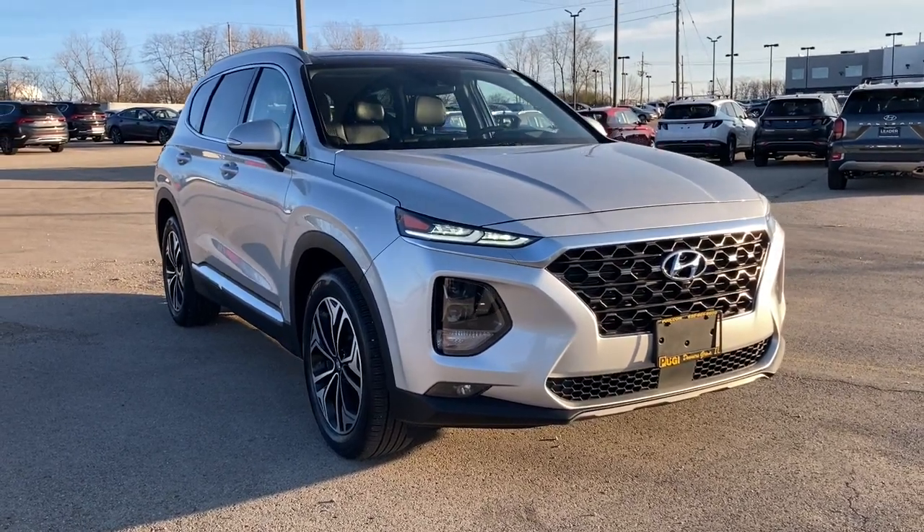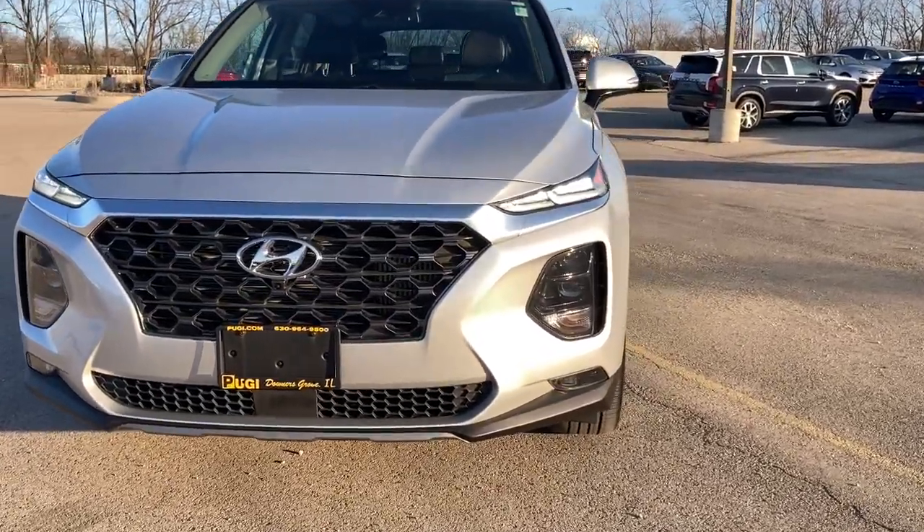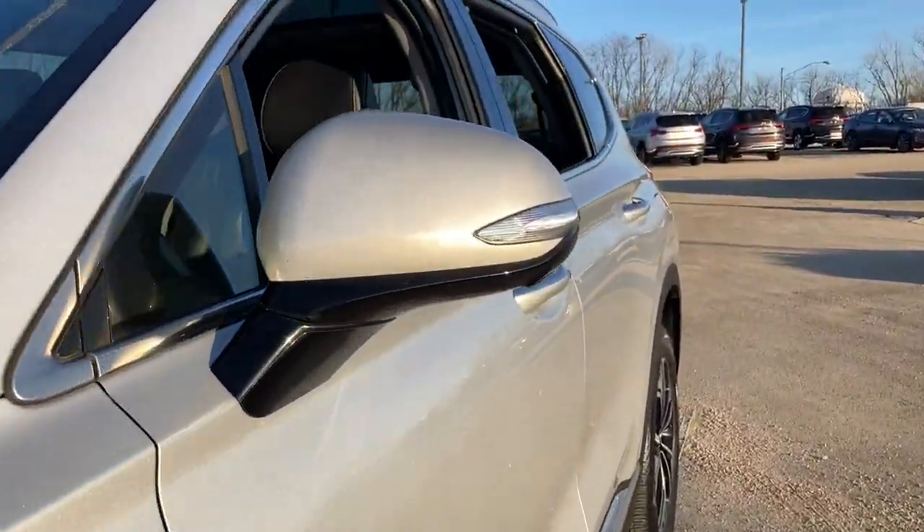You'll have love at first sight with the 2019 Hyundai Santa Fe. With less than 25,000 miles on the odometer, this vehicle provides excellent value.